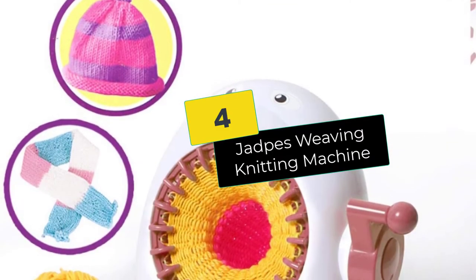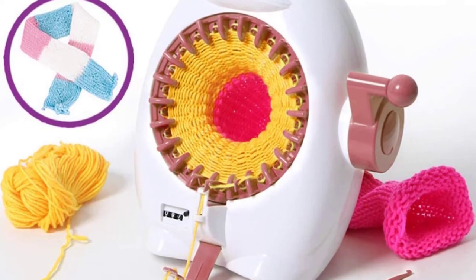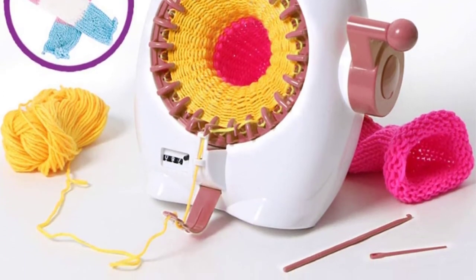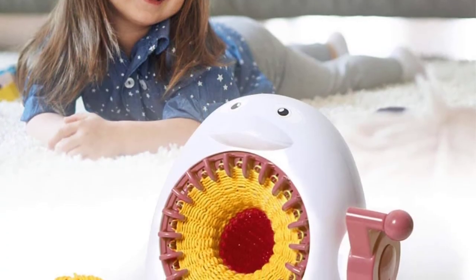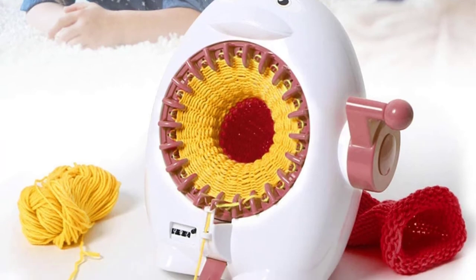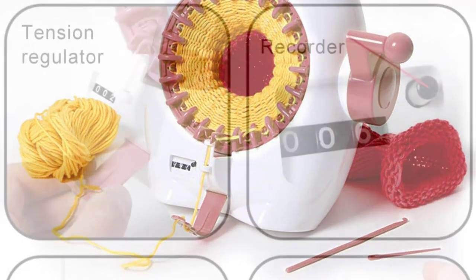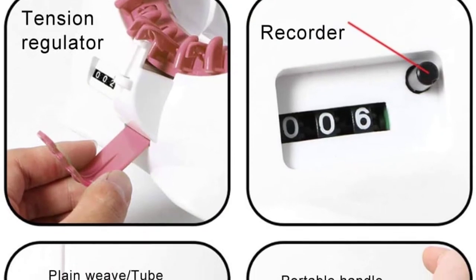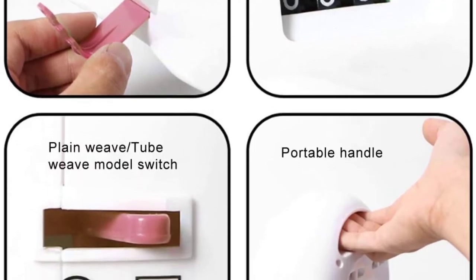Moving on at number 4, we have the Jadpys Weaving Knitting Machine. This manual Jadpys weaving model is one of the best home knitting sweater machines that are easy to use. The design is ideal for use by adults, and children above the age of 6 years old can also enjoy the provisions it has to offer. The capability and number of needles have not been specified, making it hard to pick it for a particular project.